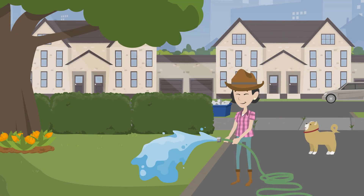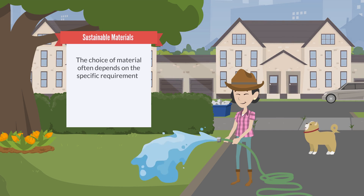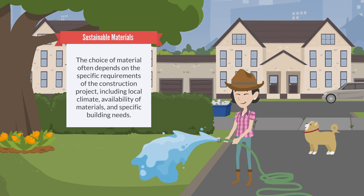Each of these materials offers unique advantages in terms of sustainability, whether through reducing energy consumption, leveraging renewable resources or minimising waste. The choice of material often depends on the specific requirements of the construction project, including local climate, availability of materials and specific building needs. But by choosing these eco-friendly alternatives, we can significantly reduce our environmental footprint, one building at a time.